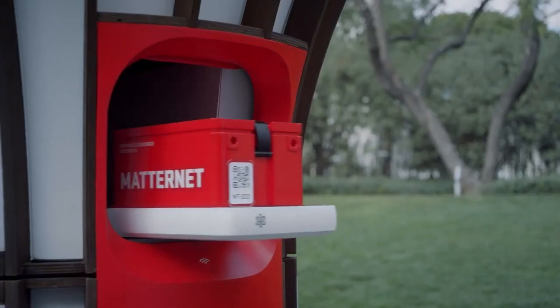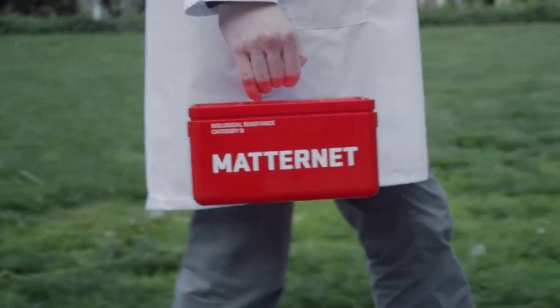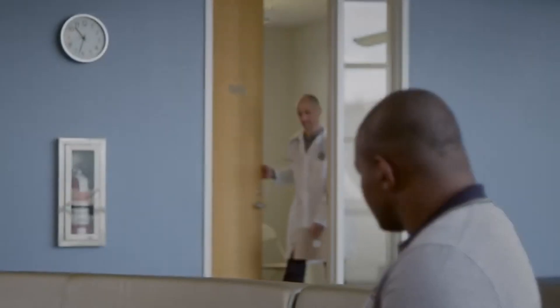The controlled environment of the station minimizes risks associated with drone takeoffs and landings in populated areas.